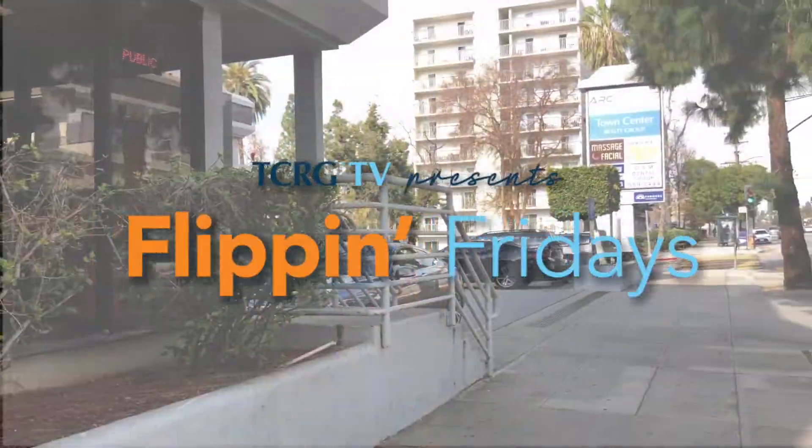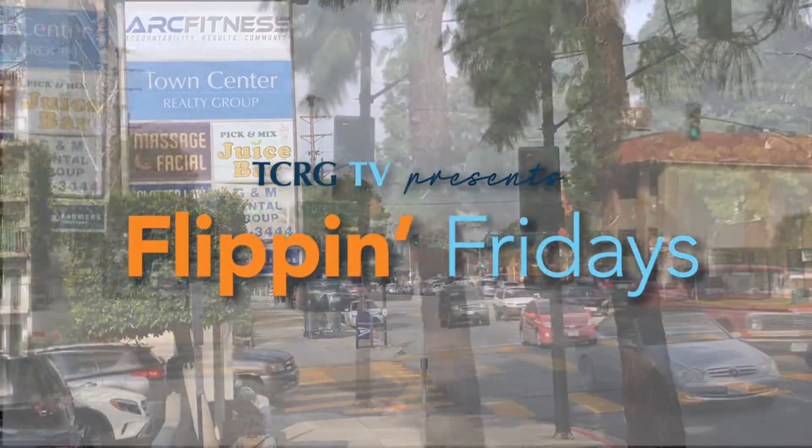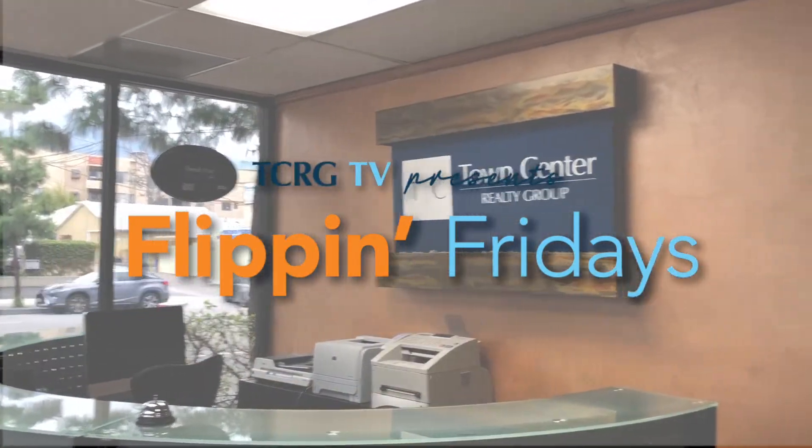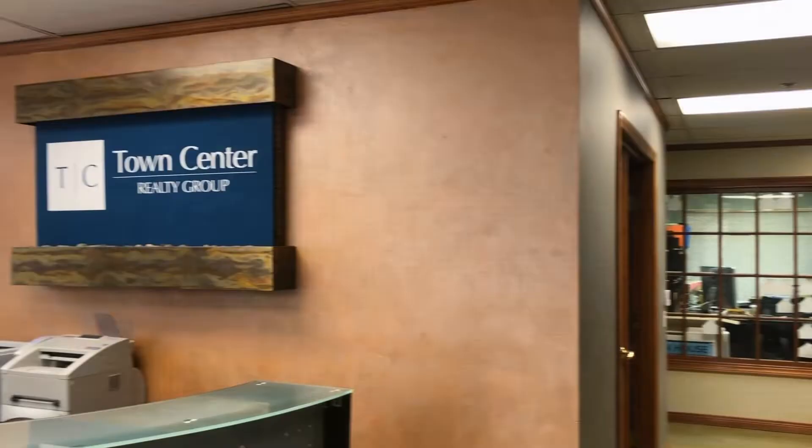Hi, I'm Susan with Town Center Realty Group and welcome to Flipping Fridays. Welcome to our fourth episode of Flipping Fridays and thank you so much for following us on our adventure of flipping 4461 Caledonia Way. Today's episode is all about the demolition. Take a look.